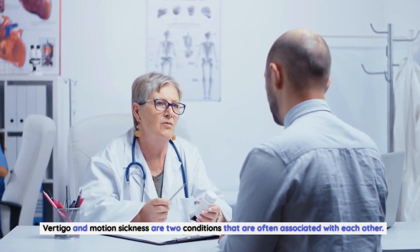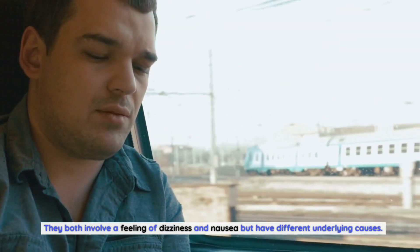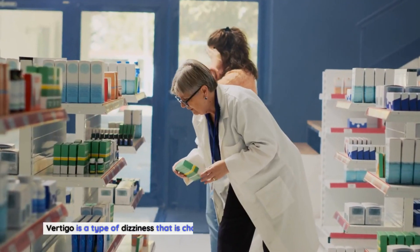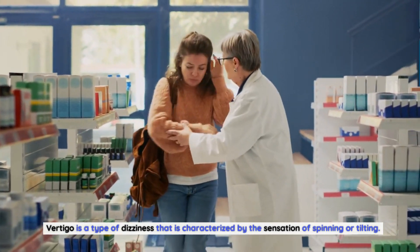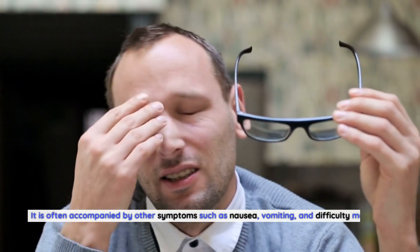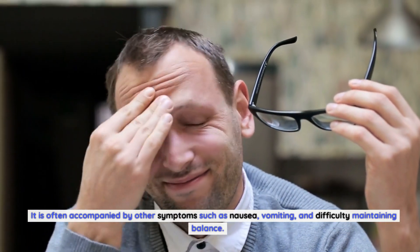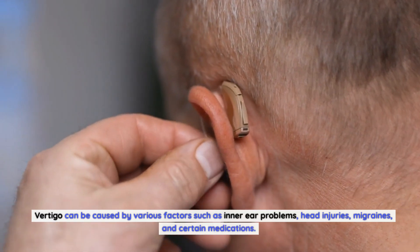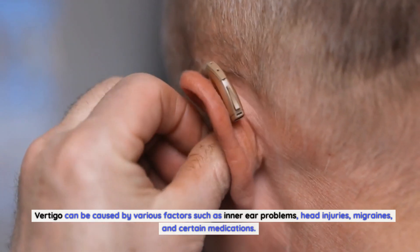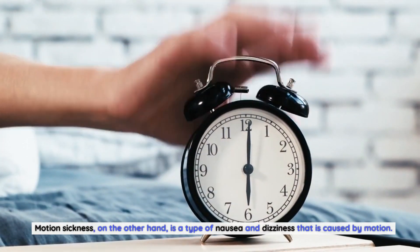Vertigo and motion sickness are two conditions often associated with each other. They both involve a feeling of dizziness and nausea but have different underlying causes. Vertigo is a type of dizziness characterized by the sensation of spinning or tilting. It is often accompanied by symptoms such as nausea, vomiting, and difficulty maintaining balance. Vertigo can be caused by various factors such as inner ear problems, head injuries, migraines, and certain medications.